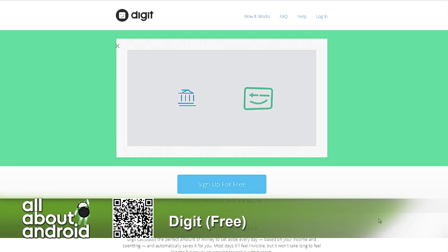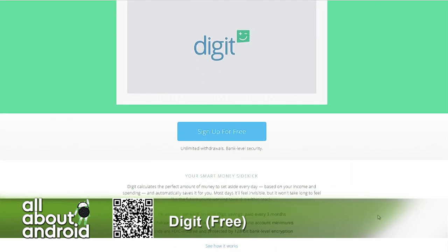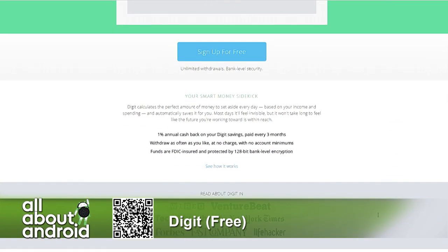It's called Digit and it's free to check out, then $2.99 a month.